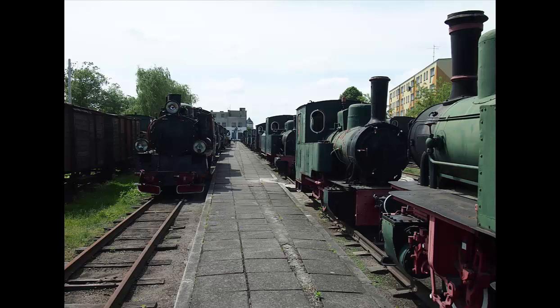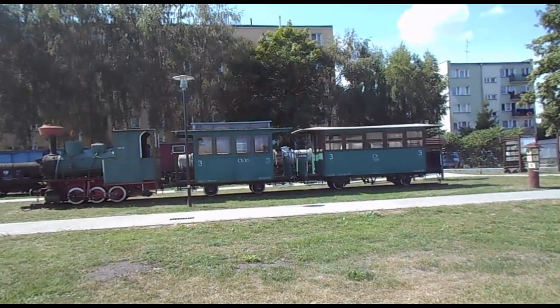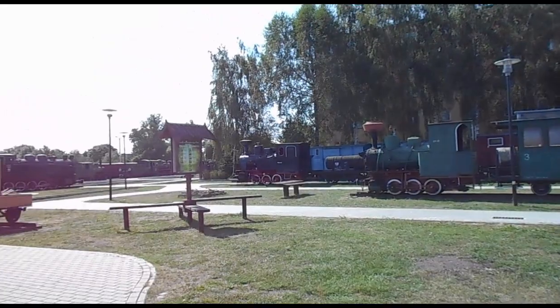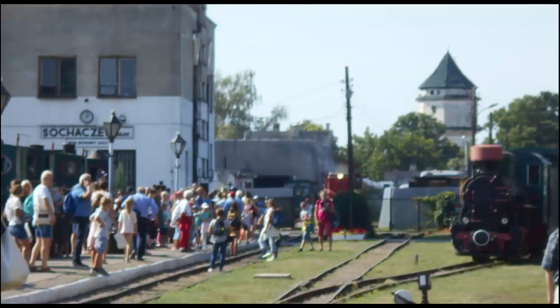The Sochaczew Narrow Gauge train museum presents two distinct attractions. The first is a very large, interesting, and well-maintained collection of narrow gauge steam engines and cars. The second is a train ride on a narrow gauge line, powered normally by a narrow gauge diesel engine and on special occasions a narrow gauge steam engine.